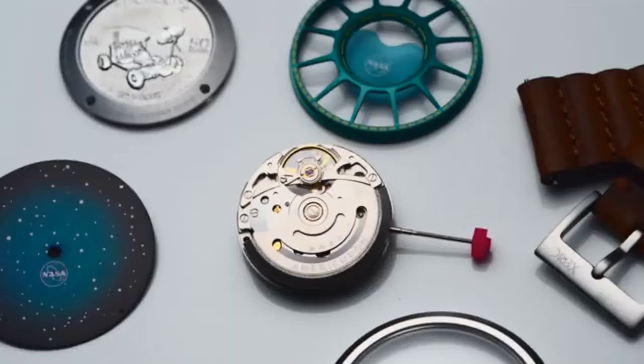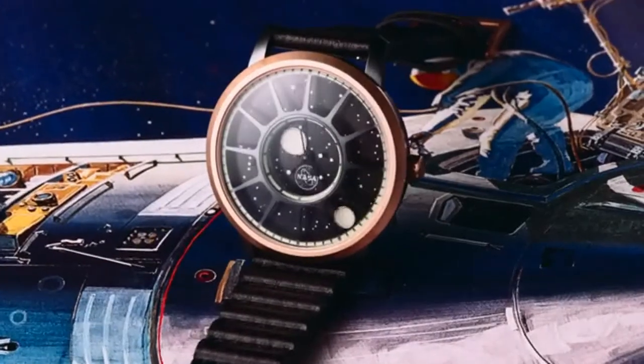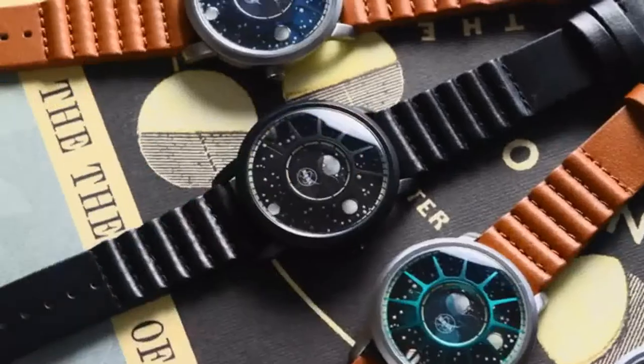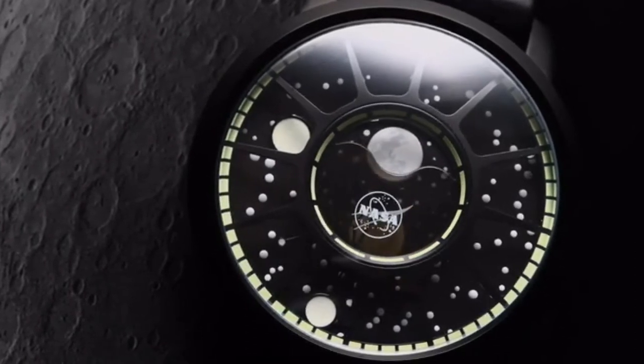Being completely mechanical with an automatic rotor, you'll never have to change a battery since your movement powers the watch. The AmeriQuartz moon phase version of the Apollo 15 tracks the current phase of the moon through its 29 and a half day cycle.